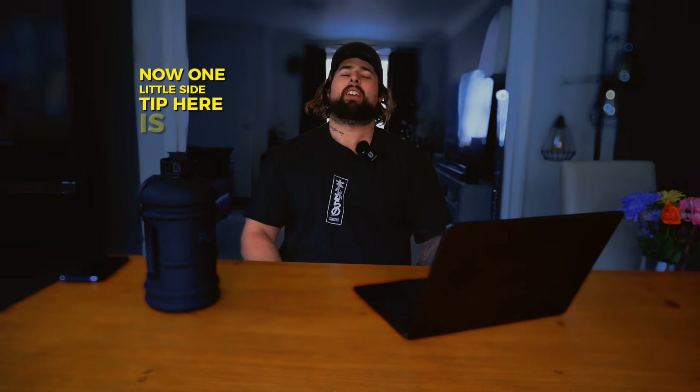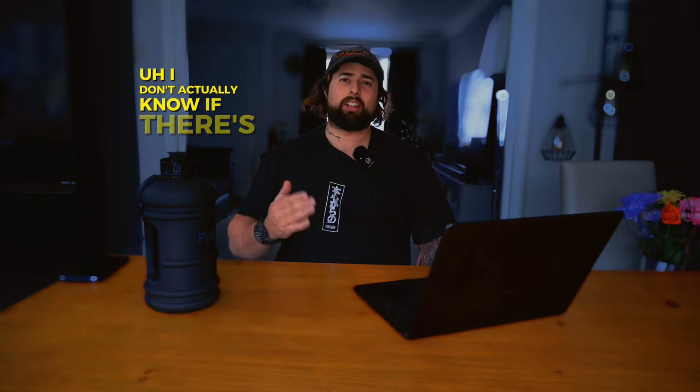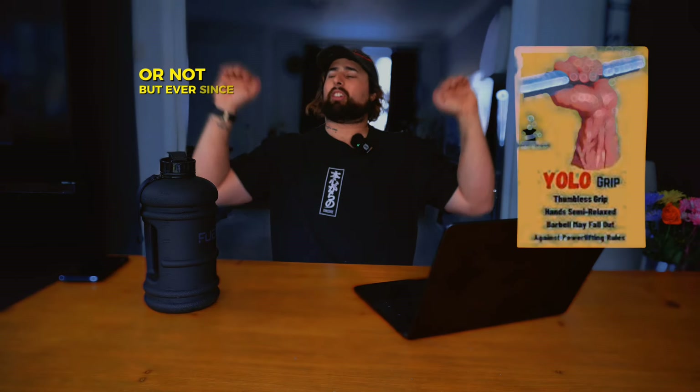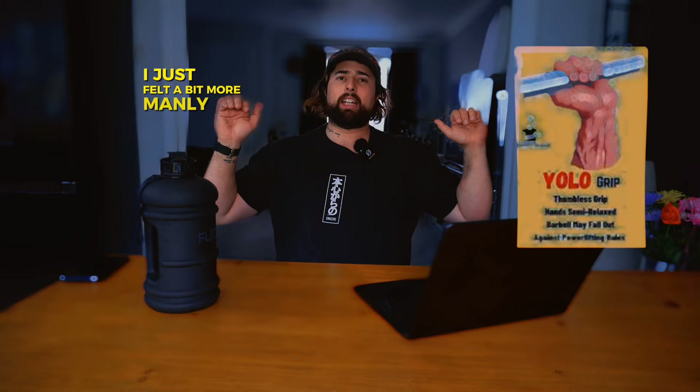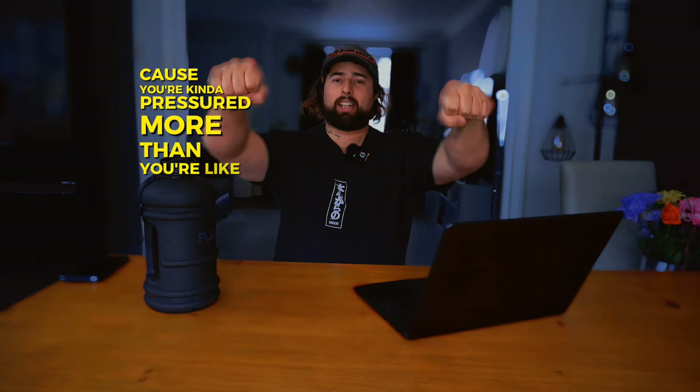One little side tip: I do what's known as the suicide grip. I don't actually know if there's any benefit to this, but ever since I changed to it I just felt a bit more beastly. Maybe it increased my bench press, maybe it didn't. I'm not going to tell you to do it, but I do feel like it helps. Take it with a pinch of salt.